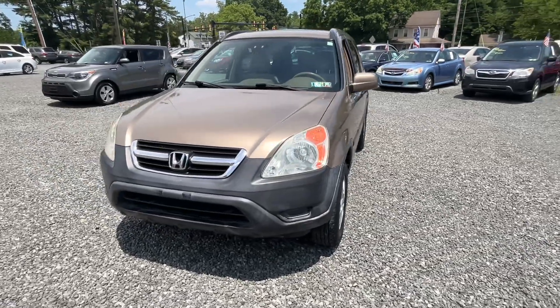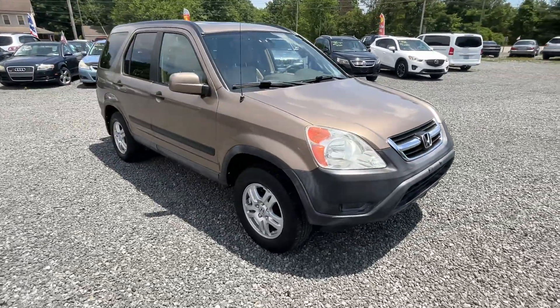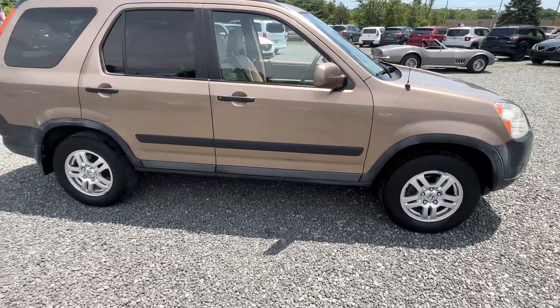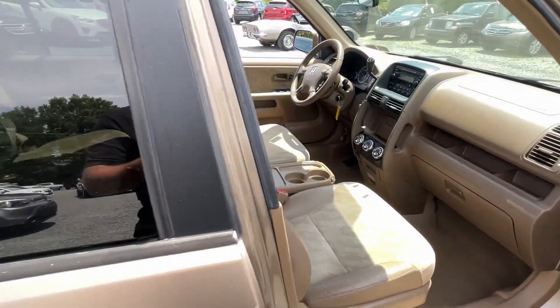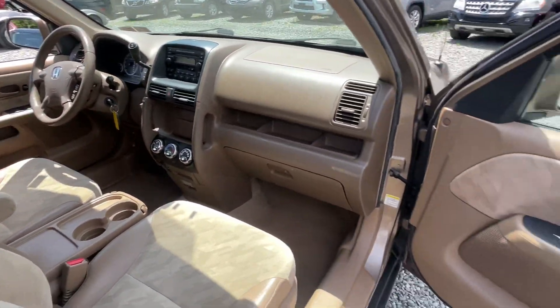This is a 2004 Honda CRV EX, 112,000 miles I believe. It was a one-owner car — hard to find something that's 20 years old owned by the same owner. This one is sitting on nice Michelin tires all the way around, and I have a theory that if people put Michelin tires on a 20-year-old car, the chances are they took pretty good care of it. That theory's been batting a thousand.